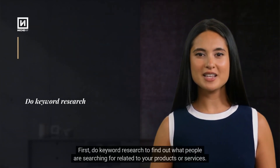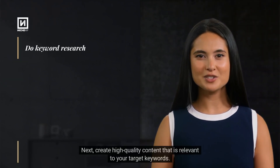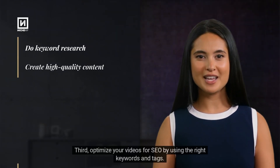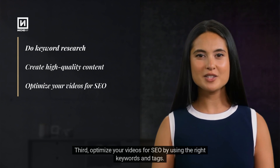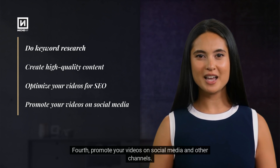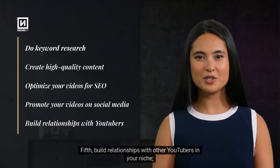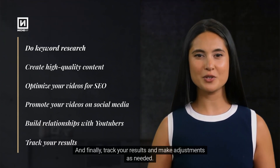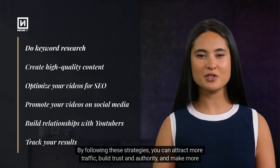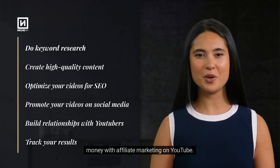First, do keyword research to find out what people are searching for related to your products or services. Next, create high-quality content that is relevant to your target keywords. Third, optimize your videos for SEO using the right keywords and tags. Fourth, promote your videos on social media and other channels. Fifth, build relationships with other YouTubers in your niche. And finally, track your results and make adjustments as needed. By following these strategies, you can attract more traffic, build trust and authority, and make more money with affiliate marketing on YouTube.